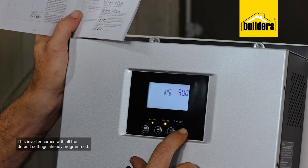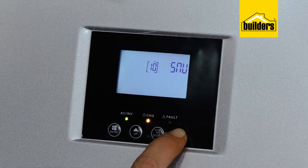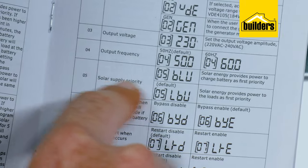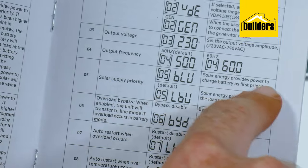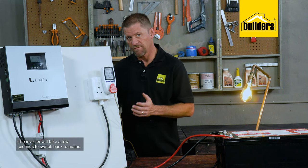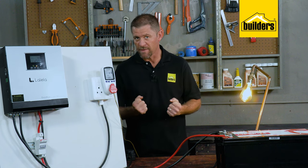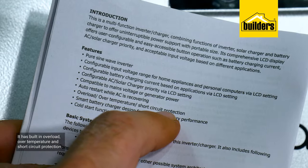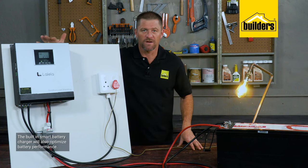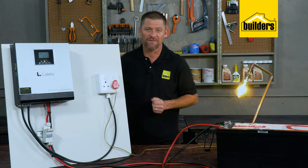This inverter comes with all the default settings already programmed, but it does give you the option of adjusting some settings. One of the few settings you may want to adjust is whether you want the inverter to prioritize charging the battery via solar or main supply. The inverter will also take a few seconds to switch back to mains, as the unit checks that the incoming feed is stable. It also has built-in overload, over-temperature and short circuit protection, and the built-in smart battery charger will optimize battery performance.